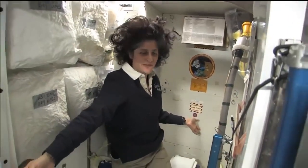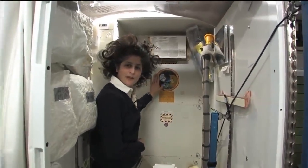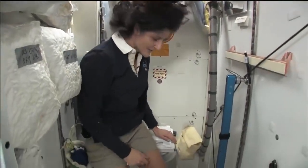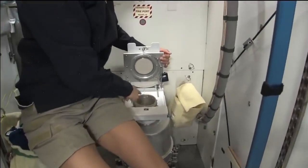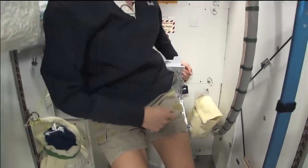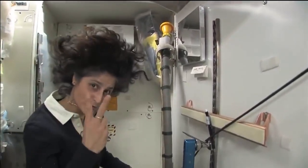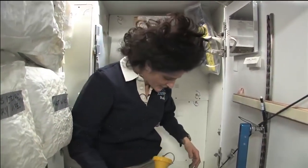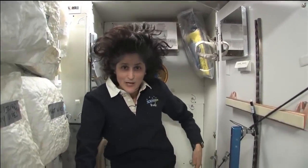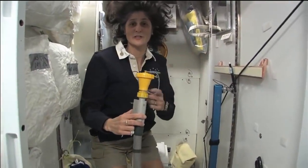Here we are at the throne — this is our orbital outhouse right here. It serves two functions. Number two is right here — but you see it's pretty small, so you have to have pretty good aim and make sure things go in the right direction. It smells a little bit, so I'm closing it up. And this one right here is for number one. You can do essentially both by hanging on right here. I might add it's color-coded so you really don't get them mixed up — yellow is for number one. And both of these have a little bit of suction so they should keep things going in the right direction.